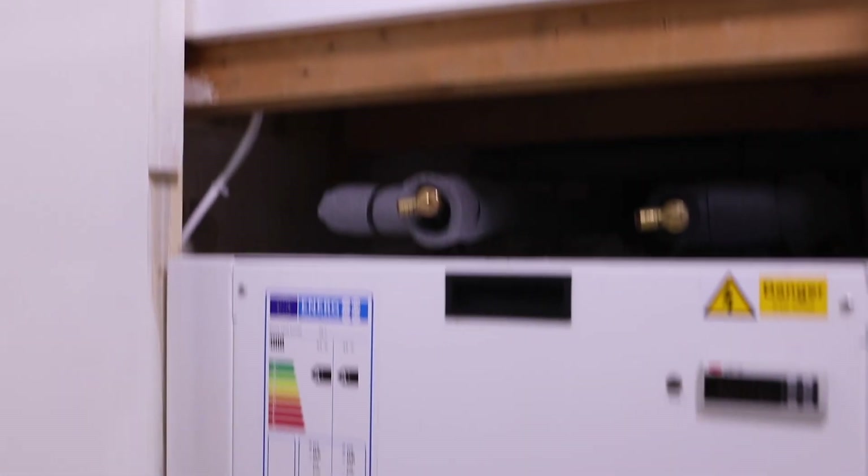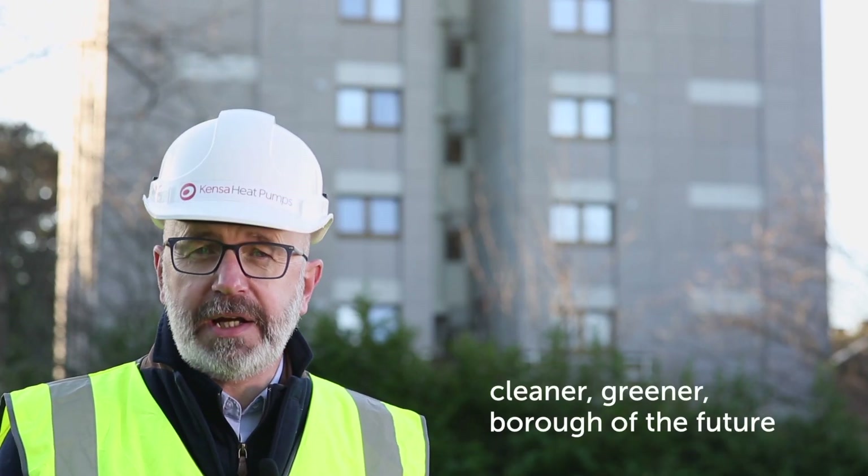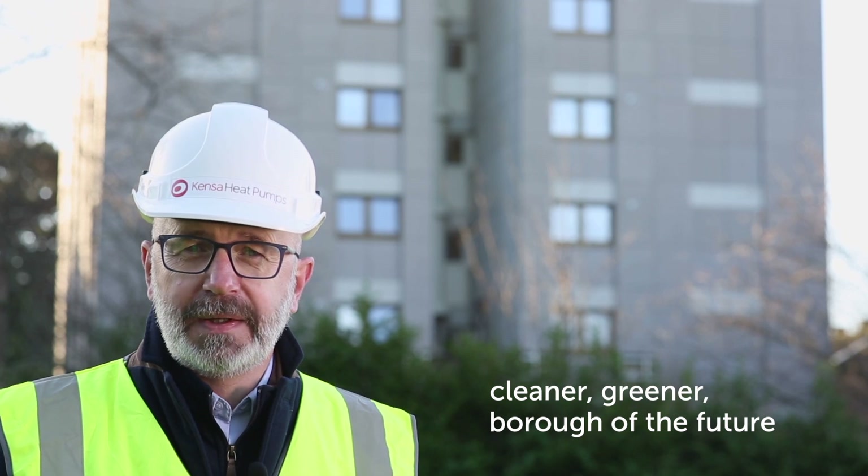By switching to ground source heat pumps now, Croydon Council is delivering a cleaner, greener borough for the future. They're also looking after the well-being of their tenants, who will benefit from more reliable and comfortable heating and save hundreds of pounds on their fuel bills in years to come.